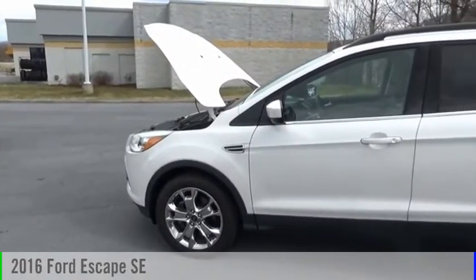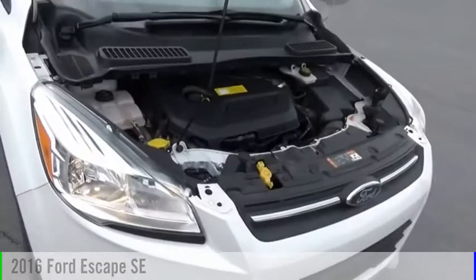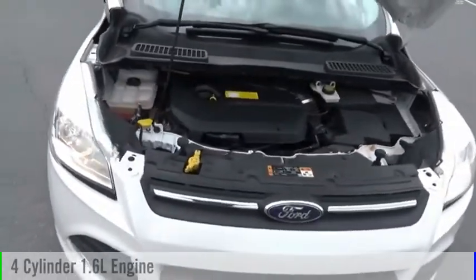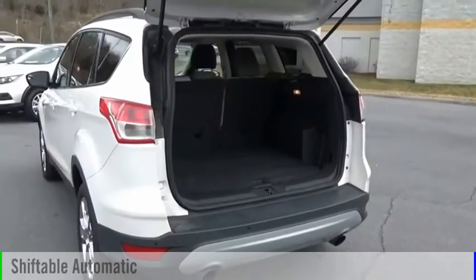Looking for the right vehicle? Check out the 2016 Escape. This vehicle is powered by an all-wheel drive, four-cylinder, 1.6 liter engine, and comes with an automatic transmission.